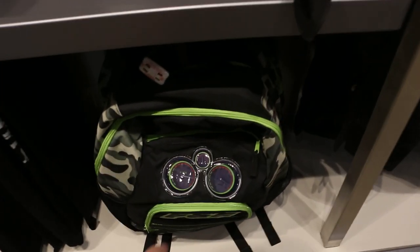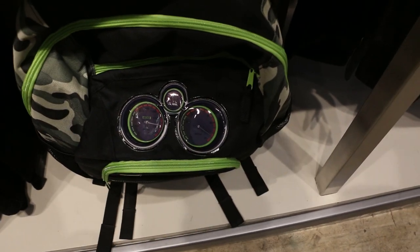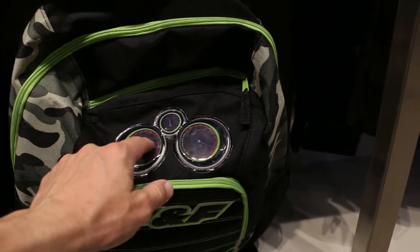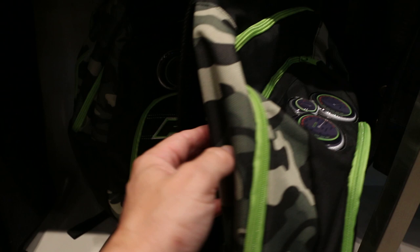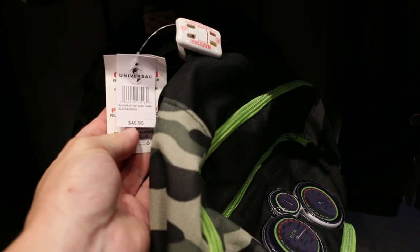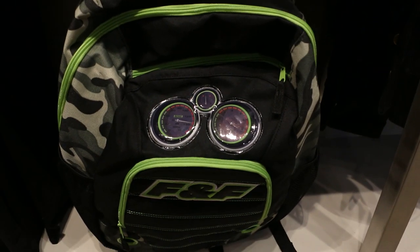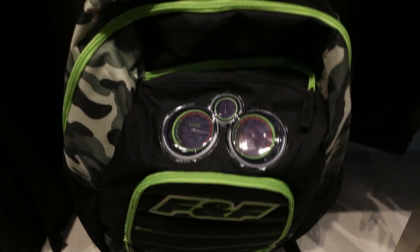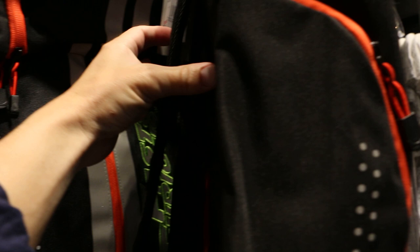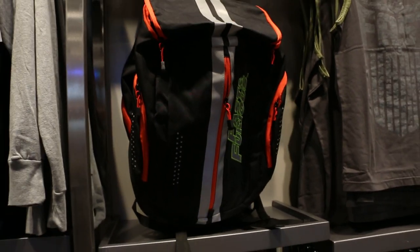Look at this backpack — they just have a speedometer, RPM, things like that. Obviously they're stationary, maybe they float or something. This one has an anti-theft device on it, so it must be worth it — it's $49.95. Wow, that's a bit steep. This other backpack looks kind of cool and is also $49.95. That seems a little more reasonable since it's more unique.